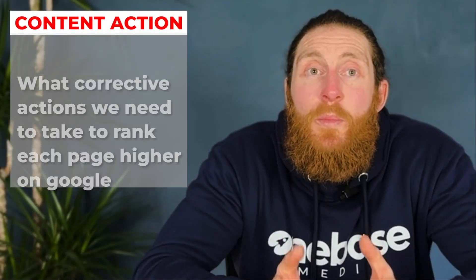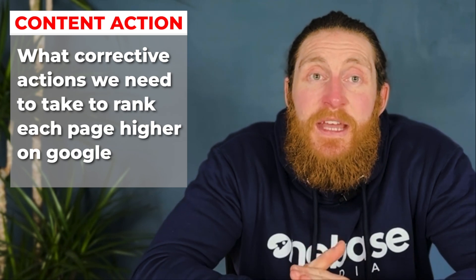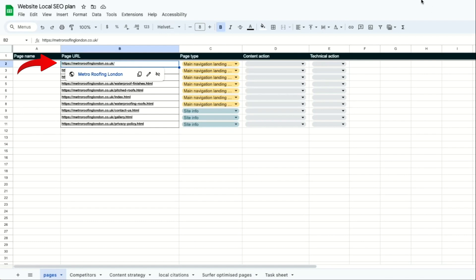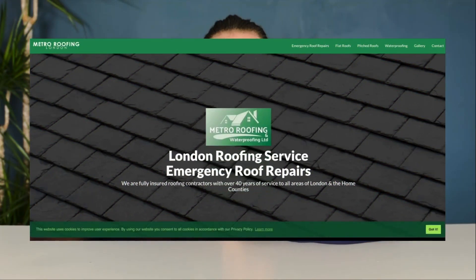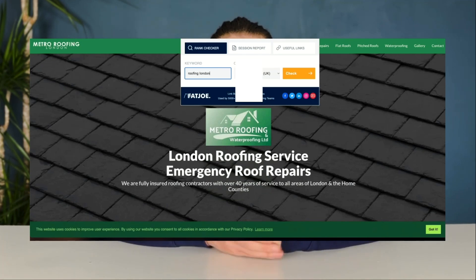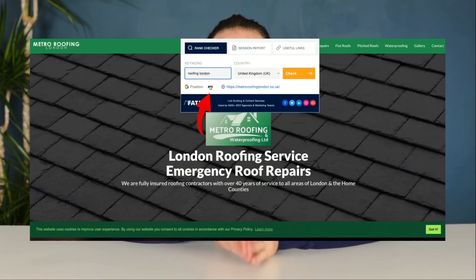You want to assign a page type to all the pages and then sort them by A to Z. Now we will fill in the content action column. In this column, we'll put in what corrective actions we need to take to rank each page higher on Google. So let's go to our first page, which is the home page, and put in our main keyword we're targeting, which in this instance is Roofing London. We can see we're currently ranking at 65 in Google.